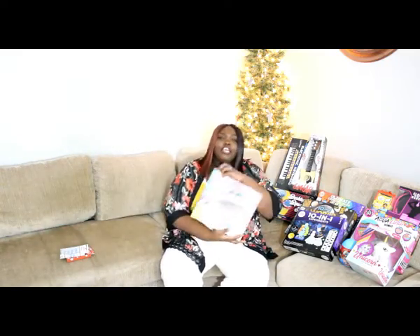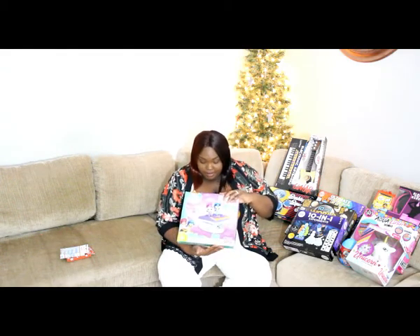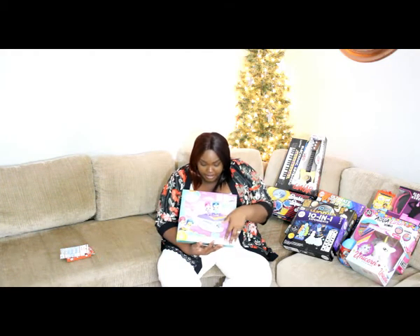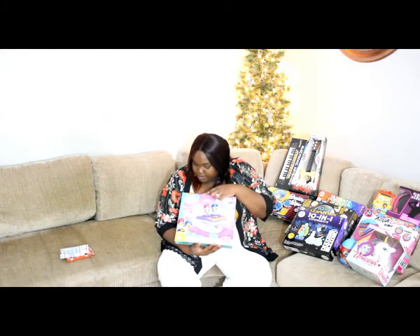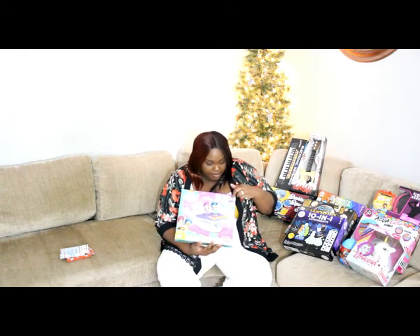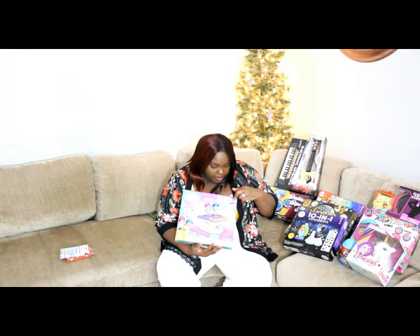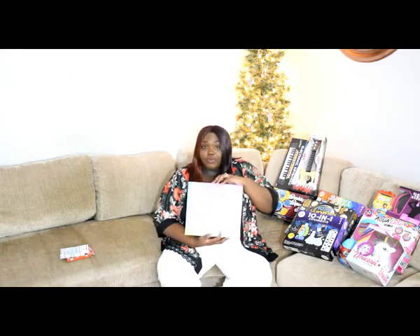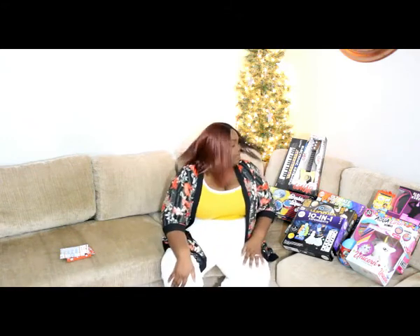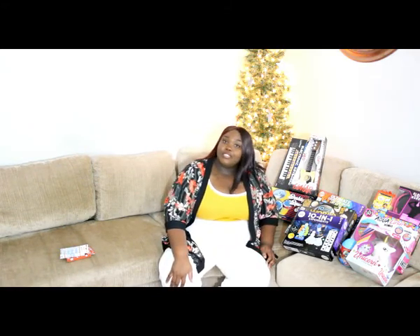And this is the Shimmer and Shine set. She used to love Shimmer and Shine — I've also never seen an episode. It's a mimic of a Lego — it's called Mega Bloks. It says Nickelodeon Shimmer and Shine, and you build what I guess is a carpet, but it moves. Once you build it you can roll it around. Super cool. She's going to love that. We should keep count of how many times I've said that.